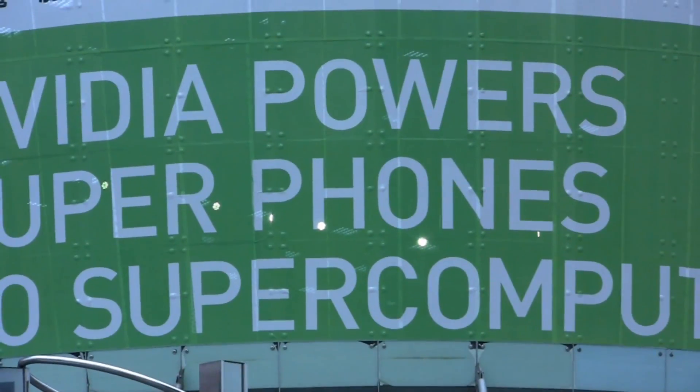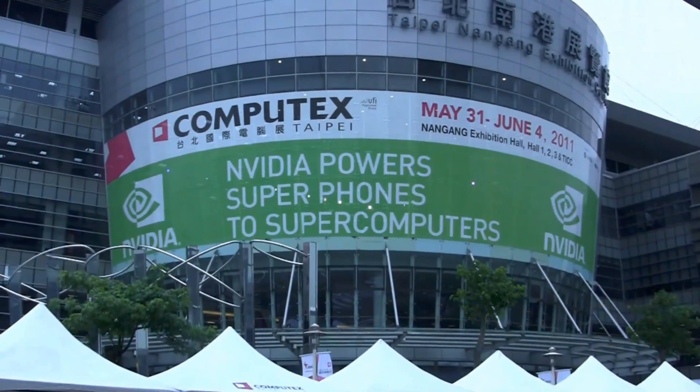I'm Will, here with Josh in beautiful Taipei, Taiwan, in front of the Taipei 101 building. We're here at Computex 2011 talking about what NVIDIA is doing. I'm going to let Josh talk a little bit about all the cool stuff going on here.